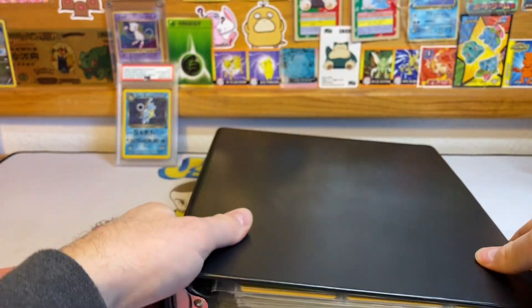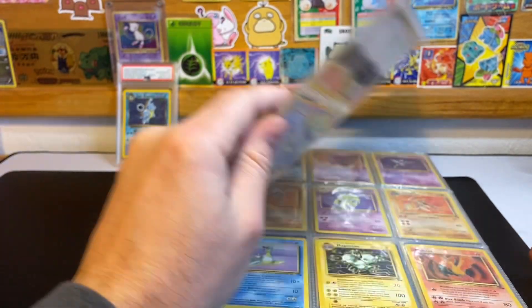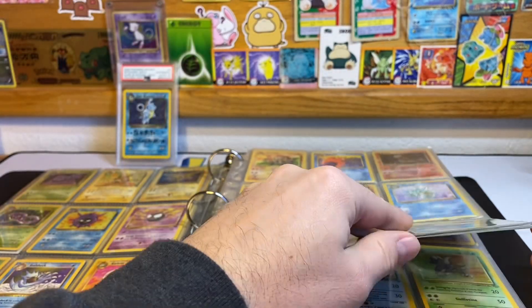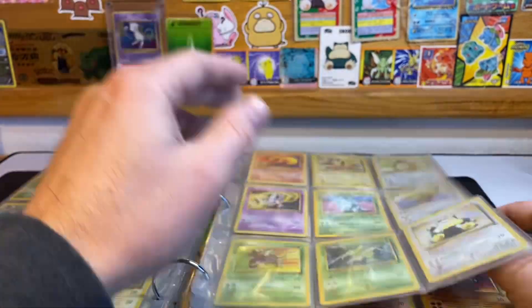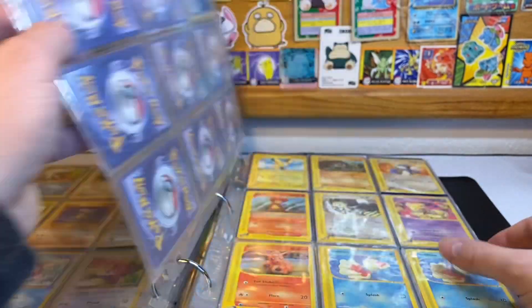Let's go through this binder for a second. It's got a complete Fossil set — I believe this will be going up for auction soon. After that I believe is a complete Jungle set. Look at that, that's nice to see. It'll be interesting to see what these go for at auction.